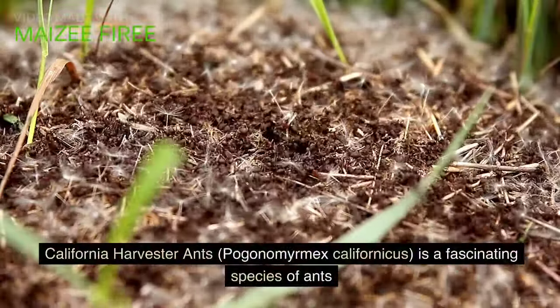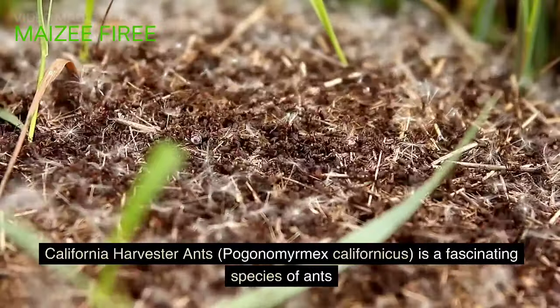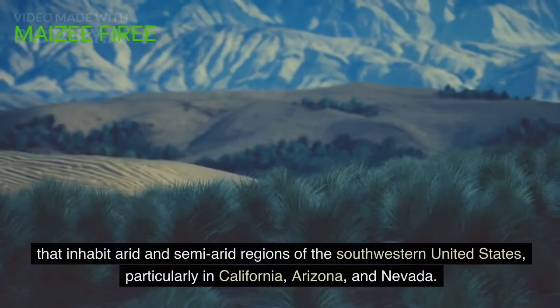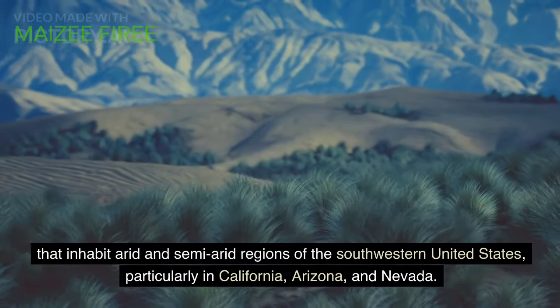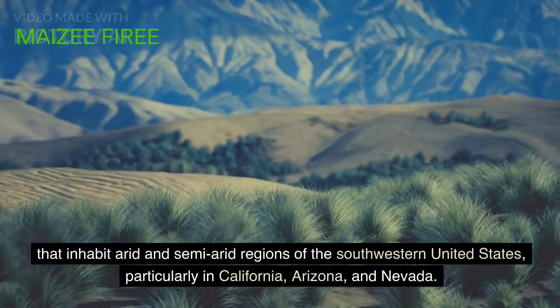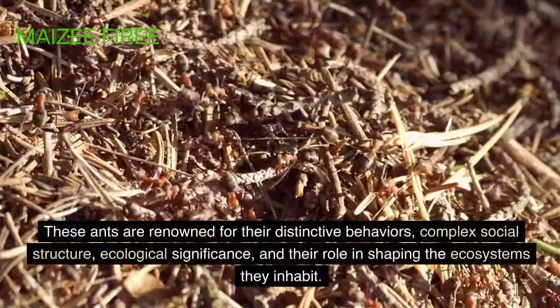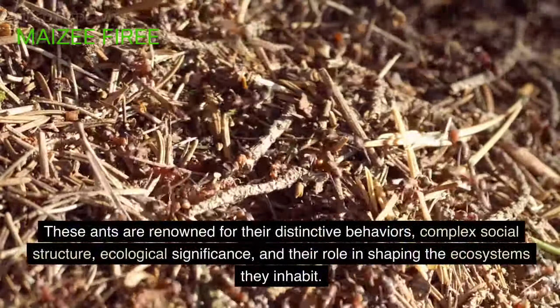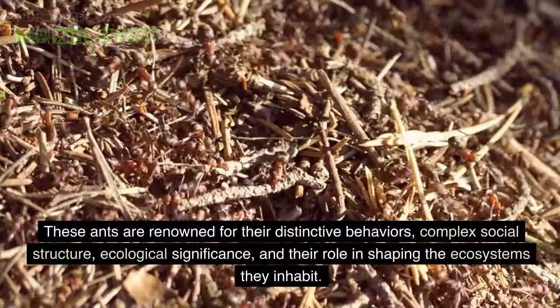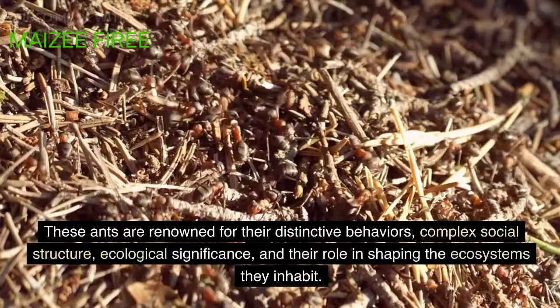California harvester ants, Pogonomyrmex californicus, is a fascinating species of ants that inhabit arid and semi-arid regions of the southwestern United States, particularly in California, Arizona, and Nevada. These ants are renowned for their distinctive behaviors, complex social structure, ecological significance, and their role in shaping the ecosystems they inhabit.